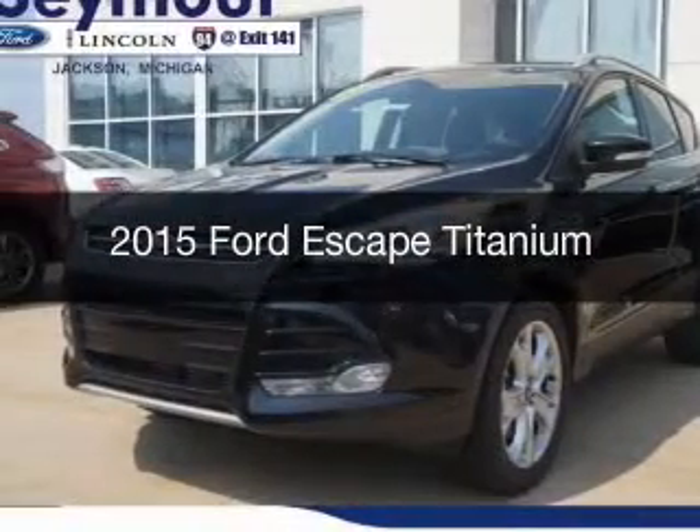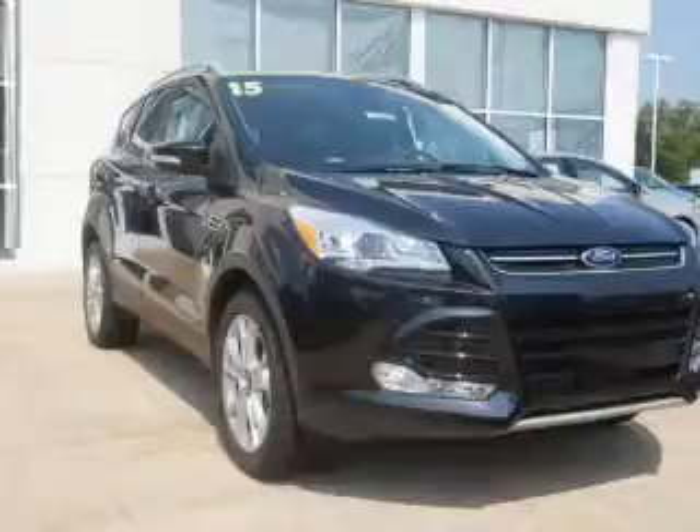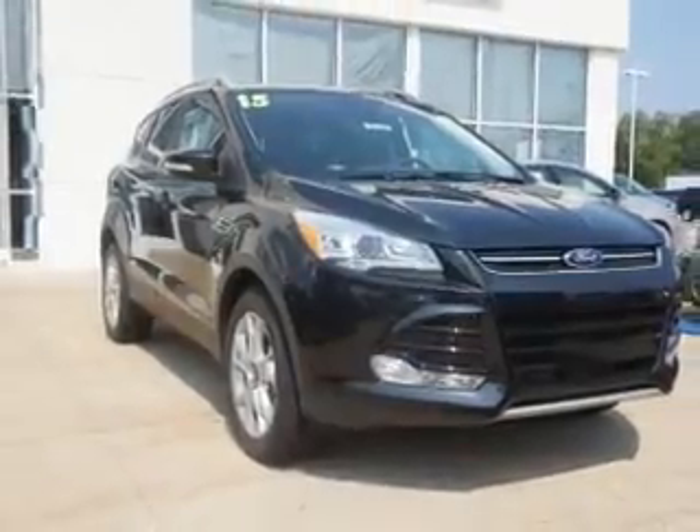This is a new 2015 Ford Escape. It's powered by a four-wheel drive engine and an automatic transmission.